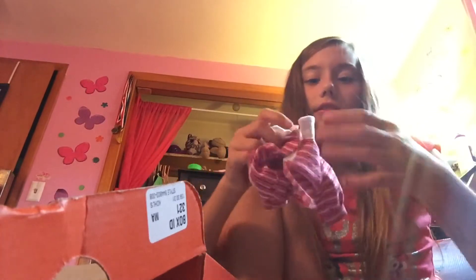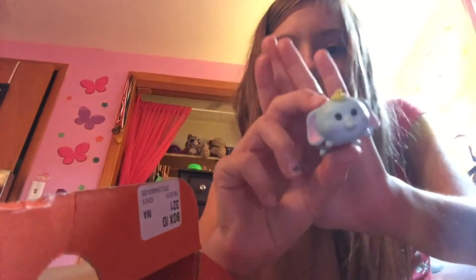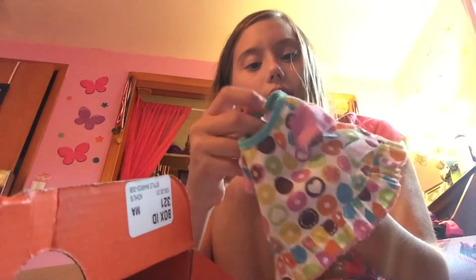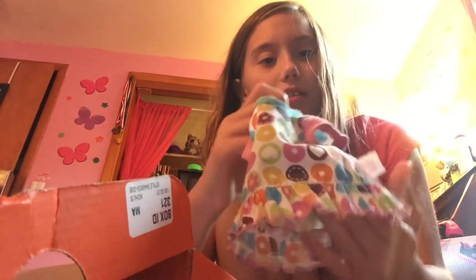I think this is the front — yeah it is. I think this is the most adorable. I think this is the bottle. I think this is the pajama shirt. And this is the shirt that she'll probably wear if she gets sick, which I like. And then she has these pants to go with the pajamas.